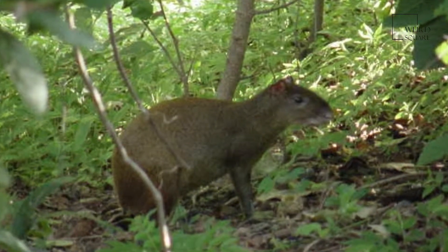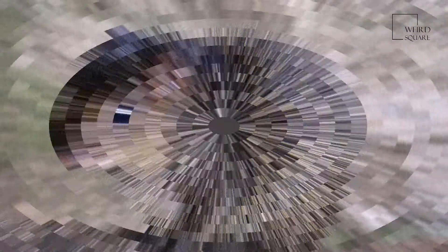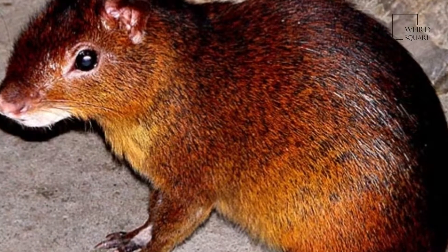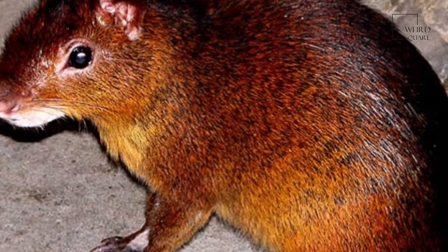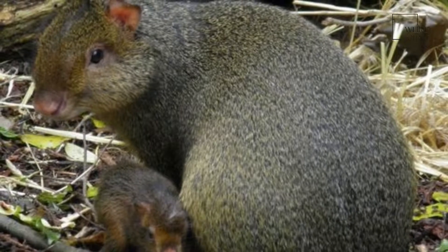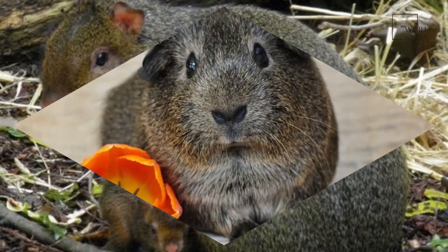Agoutis are found in forested and wooded areas in Central and South America. Their habitats include rainforests, savannas and, nowadays, cultivated fields, depending on the species. They conceal themselves at night in hollow tree trunks or in burrows among roots.